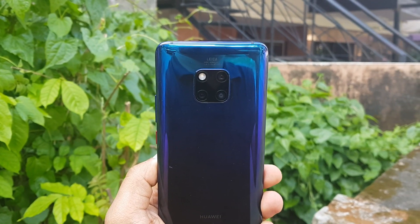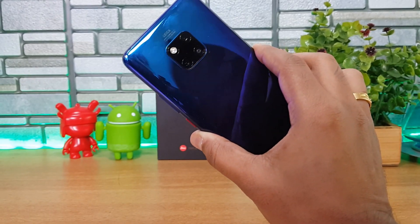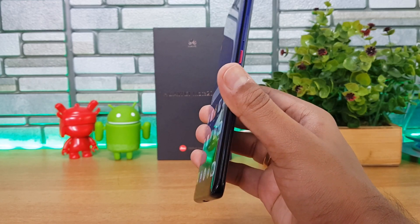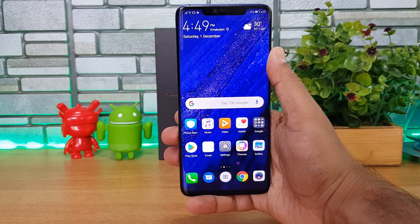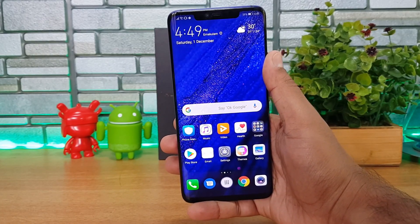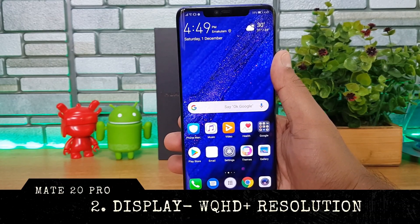In terms of design and build quality, this is a top-notch device. It feels really nice in hand because of the tapered edges towards the corners, and it comes in a variety of colors. Design and build quality is definitely one of the most important aspects of the Mate 20 Pro.